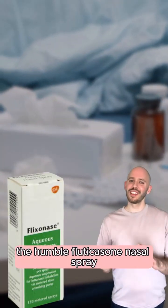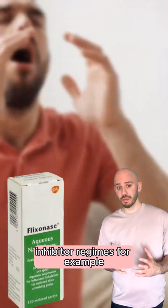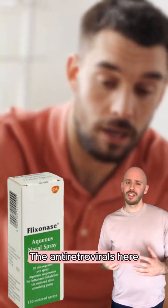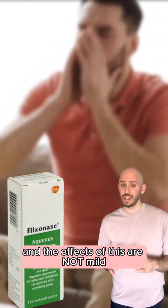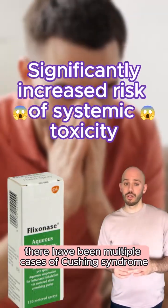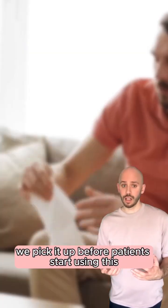The humble fluticasone nasal spray can cause terrible problems with boosted protease inhibitor effects. The antiretrovirals here delay the metabolism of fluticasone, and the effects of this are not mild. There have been multiple cases of Cushing syndrome with this interaction, so it's really important we pick it up before patients start using this.